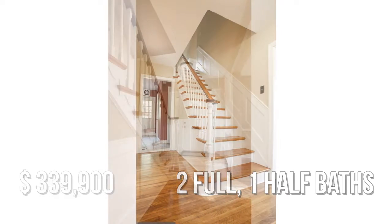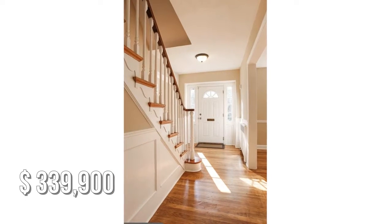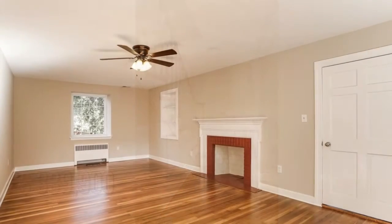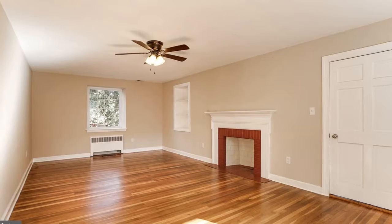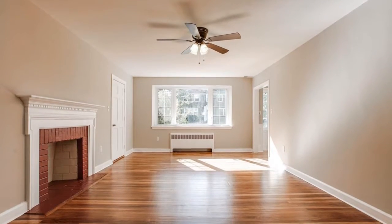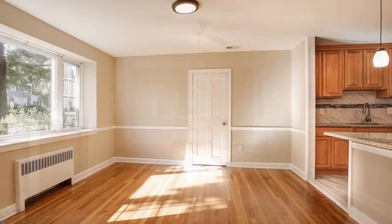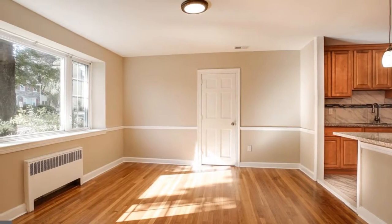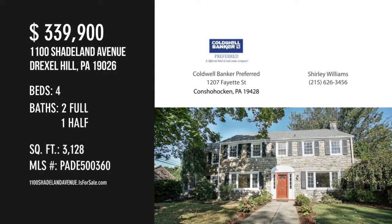This property is currently listed for under $340,000. For more information or to schedule a showing, please contact the listing agent.